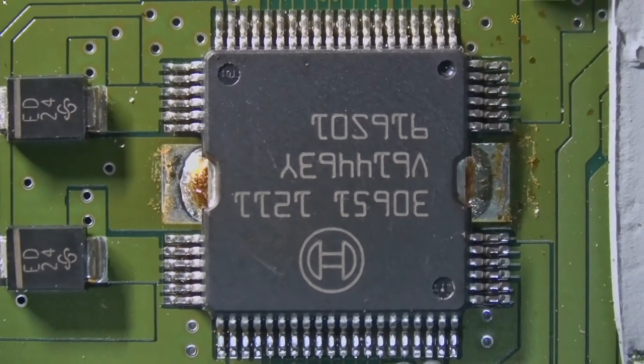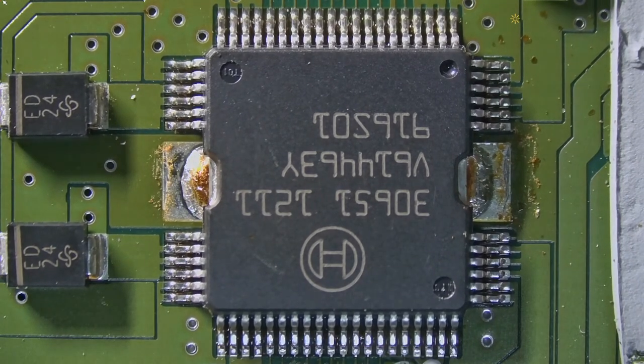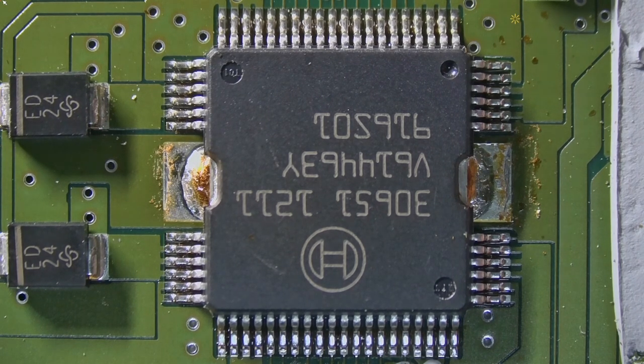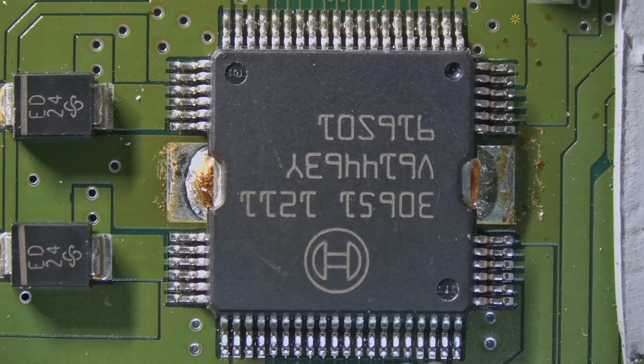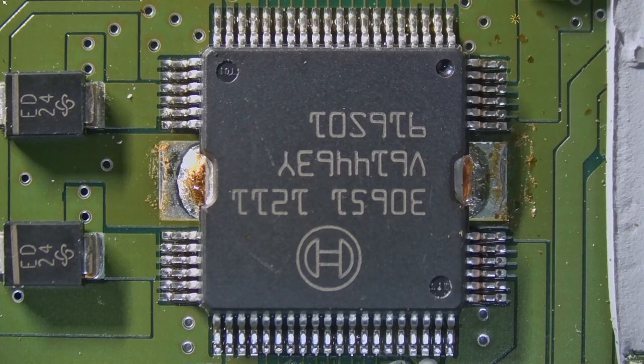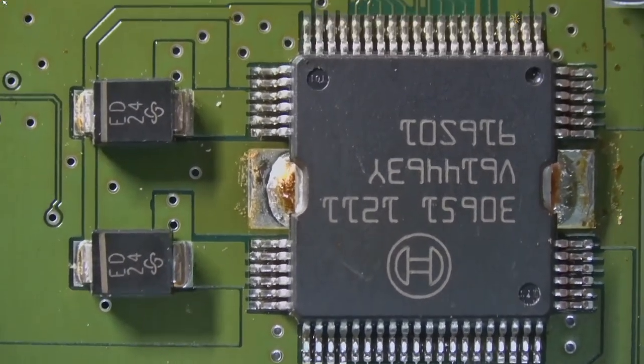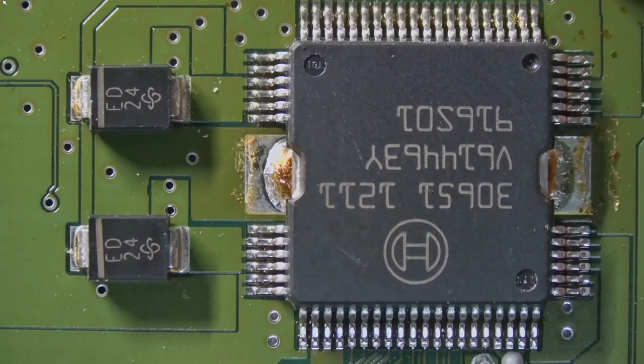To desolder that chip easily, we have two options. One option is to apply the preheating station — put this board on a preheating station — but then I'm not going to be able to film it with the microscope because the board will be higher. Or we can use low-melt solder to lower the melting temperature. But first, let's put some resin with the atomizer pen.